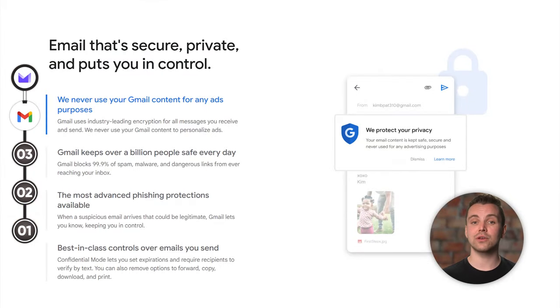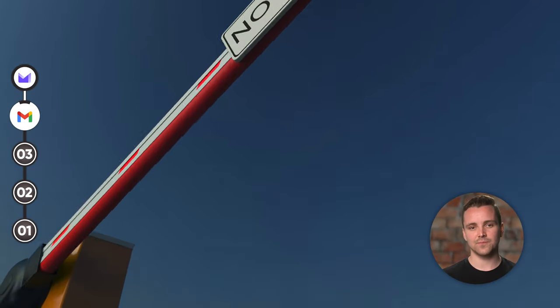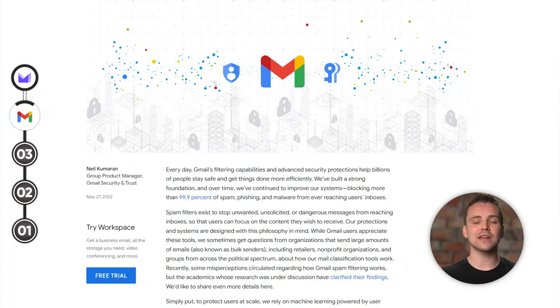Honestly, they're both alright. Like ProtonMail, Gmail offers end-to-end encryption when communicating with other Gmail users. You can also enable two-factor authentication, adding a security layer to your messages. Beyond that, Gmail is good at catching spam messages and filtering them accordingly. Of course, it isn't perfect and it doesn't always get it right, but it learns from its mistakes. You can even add additional spam filters for maximum effect.